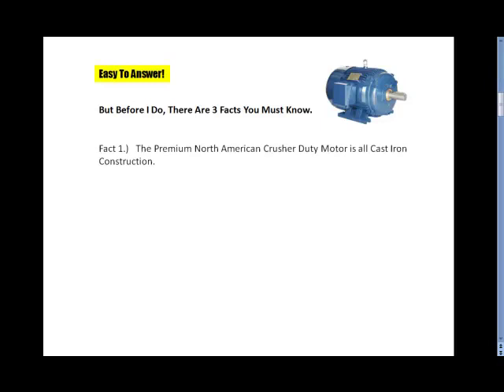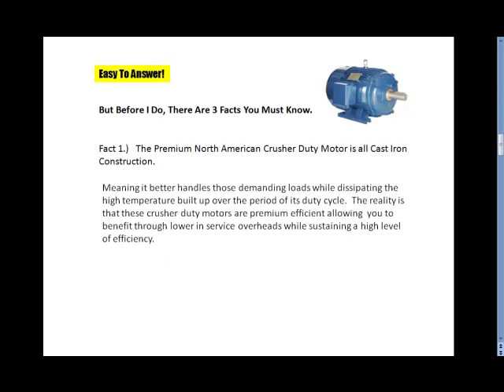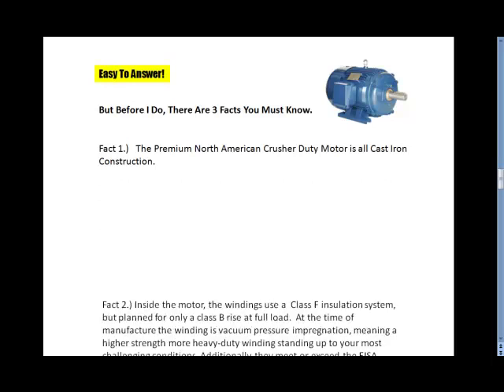Fact 1. The Premier North American Crusher Duty Motor is an all cast iron motor construction, meaning it better handles your demanding loads while dissipating the high temperatures that build up over the period of its duty cycle. These Crusher Duty motors are Premier efficient, allowing you to benefit through lower in-service overheads while sustaining a high level of efficiency.